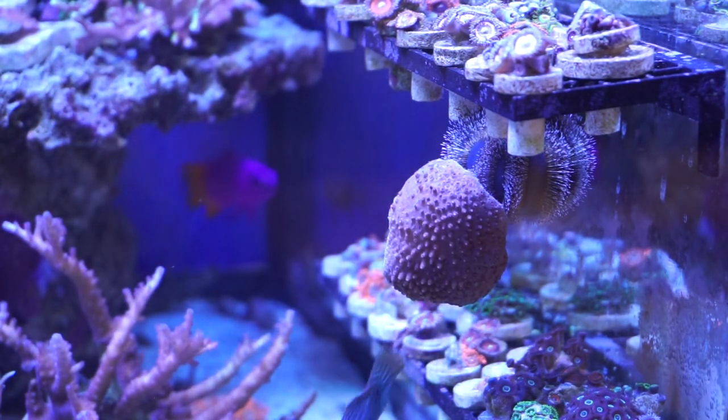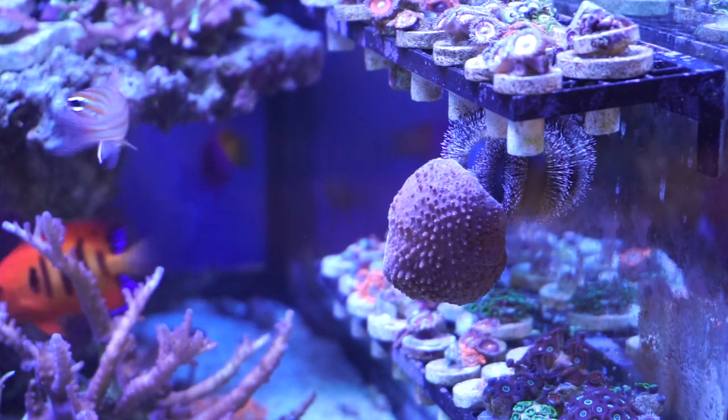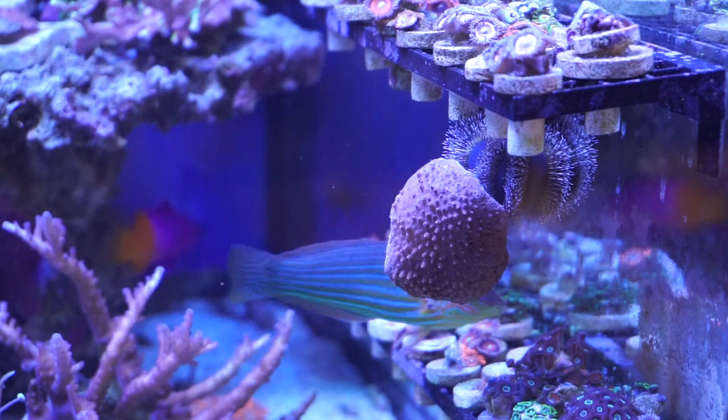The leather coral looks like he's doing fine and is not too bothered by this awkward situation, and the tuxedo urchin loves running around the tank making everyone think that he's a leather coral.